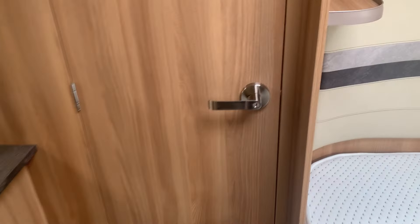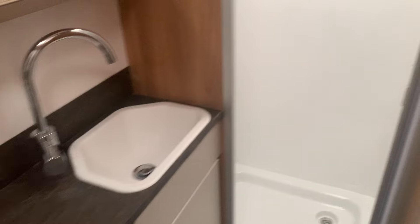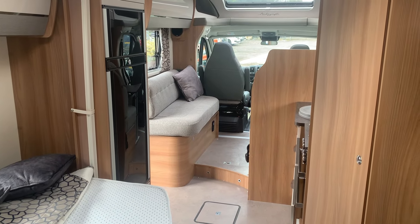Then we go into the bathroom, which is enormous — a good toilet area with some storage in the cupboard. On to the sink and full-size shower — a lovely bathroom setup. Just looking back into the main room, it's very very practical.